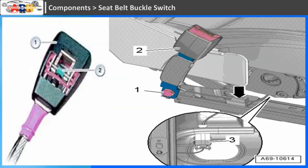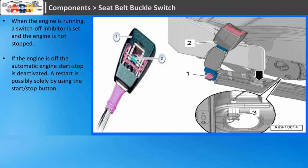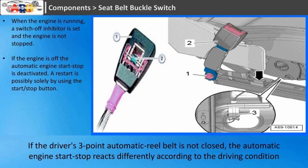Seat Belt Buckle Switch: when the engine is running, a switch-off inhibitor is set and the engine is not stopped. If the engine is off, the automatic engine start-stop is deactivated. A restart is possible solely by using the start-stop button. The automatic engine start-stop uses the seat belt buckle switch to identify whether the driver's 3-point automatic reel belt is closed. If the driver's 3-point automatic reel belt is not closed, the automatic engine start-stop reacts differently according to the driving condition.